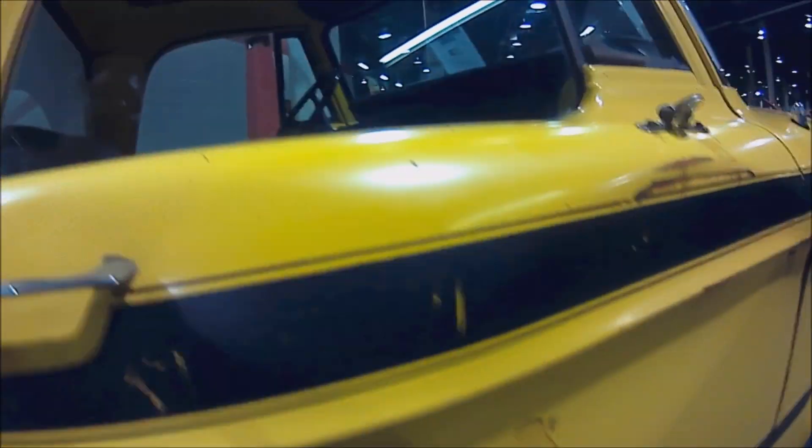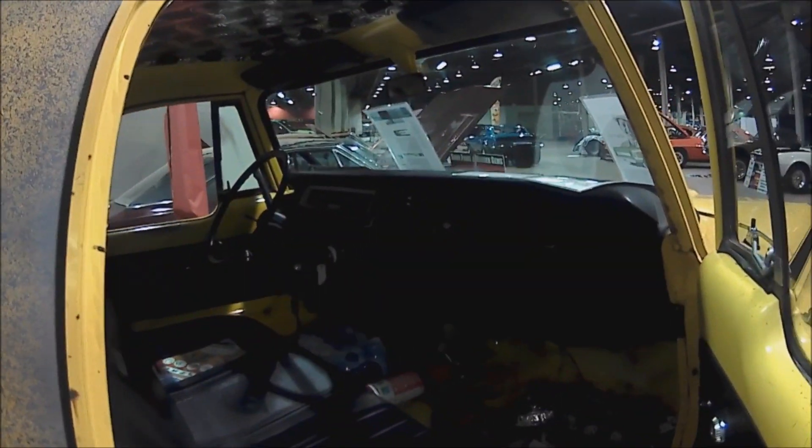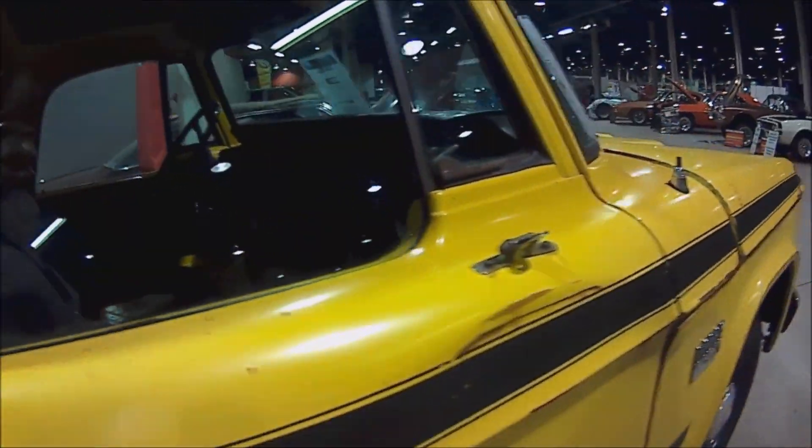This one was some sort of oil truck or something — not really sure — but the owner was able to modify it and it actually runs and drives. It's really cool. It's rough but not too rough, though it's dangerous.